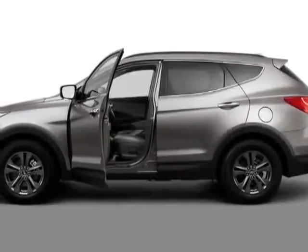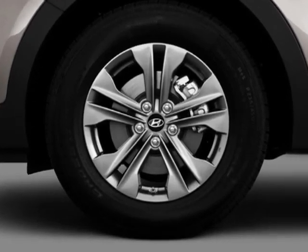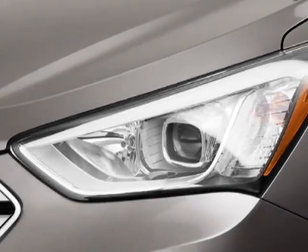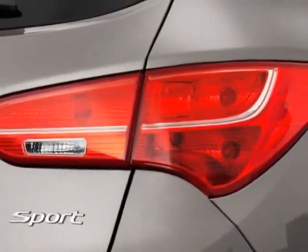Take a look at this new 2013 Hyundai Santa Fe Sport. For your protection, this vehicle has a full factory warranty. This vehicle gets an estimated 22 miles per gallon in the city and an estimated 33 on the highway.